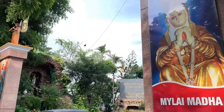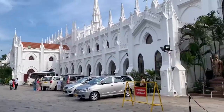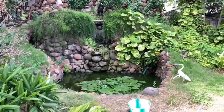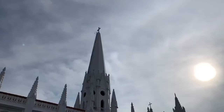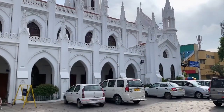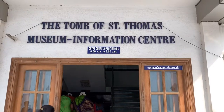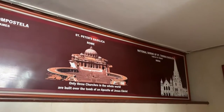For all those who do not know, San Thome is basically St. Thomas, and he is one of the twelve disciples of Jesus. This Gothic style cathedral was built in the 16th century by Portuguese explorers over the tomb of St. Thomas. This is one of the three churches in the world where an Apostle of Jesus is entombed.